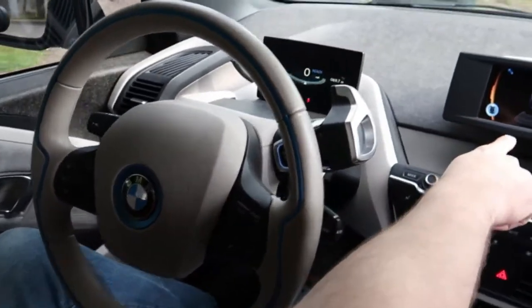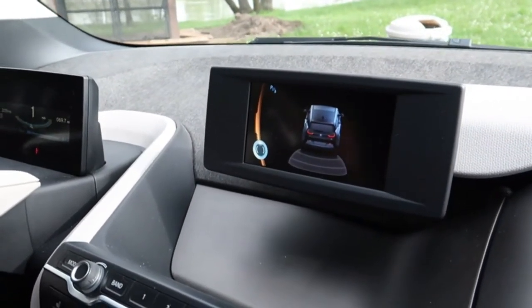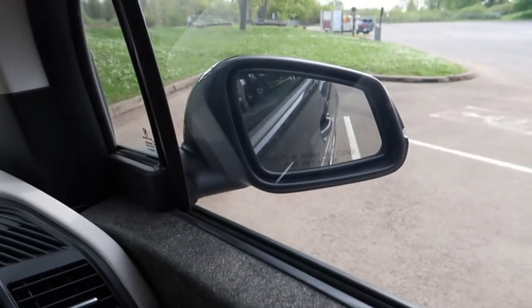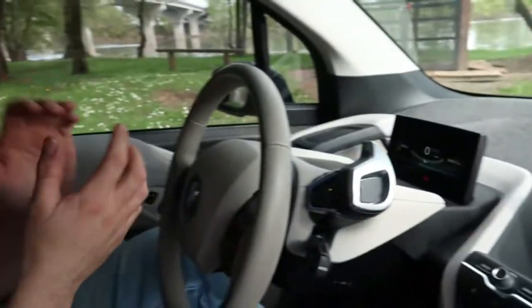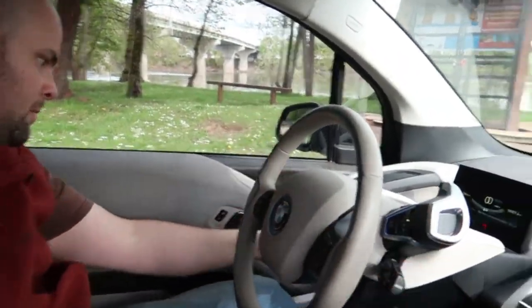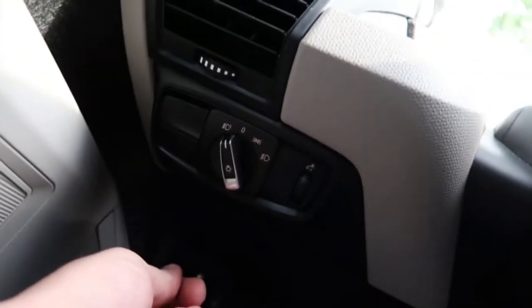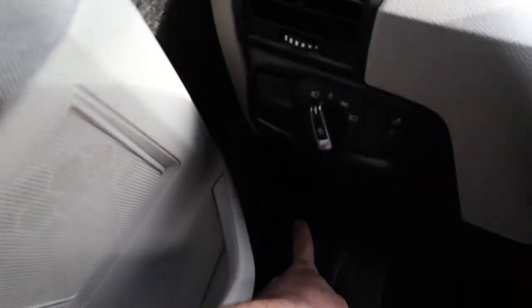This model doesn't have the backup camera or sonar, so there's no beeping. Another neat feature: when you put it in reverse, the passenger mirror orients downward so you can see better. To put it in park, just hit the park button and go straight into it. You've also got all your other controls here, including auto daylight running lights. I just leave it on auto so it turns off and on automatically.